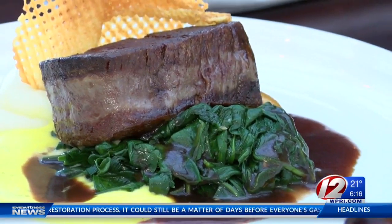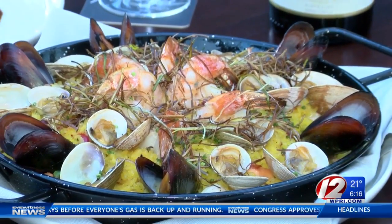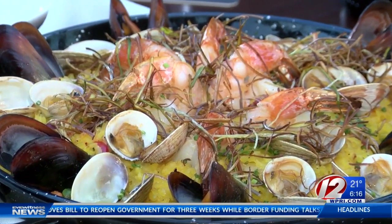His filet mignon is out of this world. And there's the flavorful and bountiful paella, loaded with local shellfish from Georgia's Bank. We use risotto instead of bomba rice, which is more traditional. Obviously, we want to put a slight twist on it.